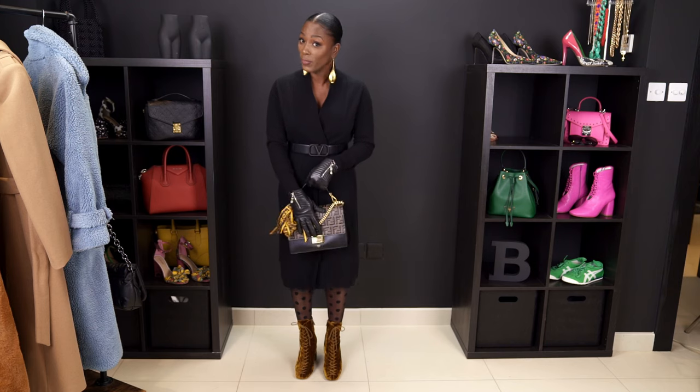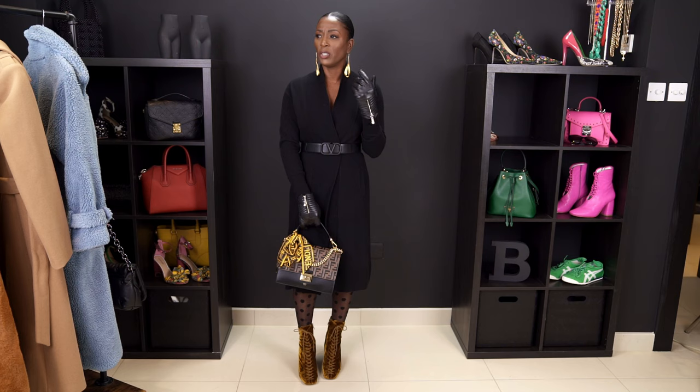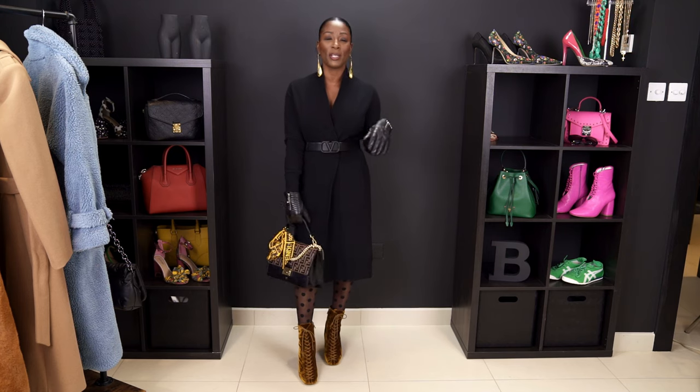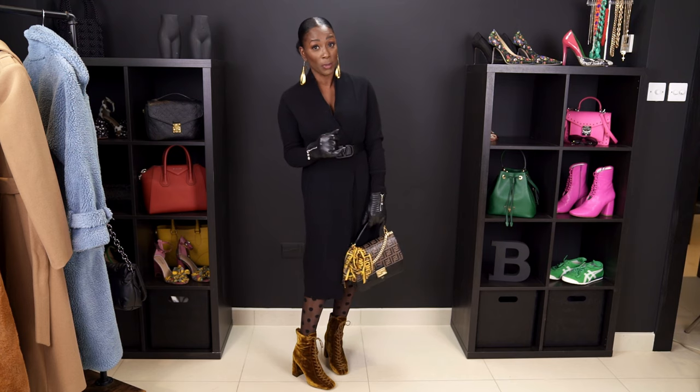I paired this look with my gold Fendi purse — I call her Falake because she's black and brown. I added a scarf that brings out the yellow in the boot to make the look more cohesive, plus gold earrings I purchased from Zara. This is what I'd wear going out for lunch with girlfriends or dinner with my husband — very warm and cozy. If I needed an extra layer, I'd add a black ankle-length coat at least as long as the cardigan so it wouldn't look awkward.